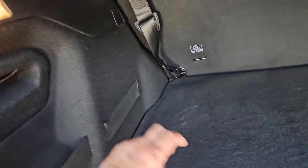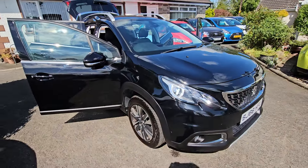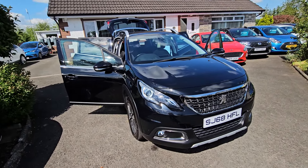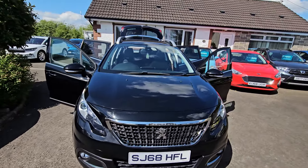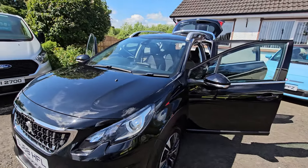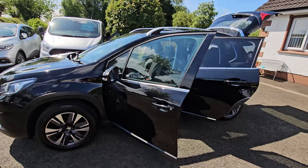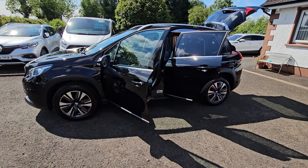So there you have it folks — another super low mileage car from DS Cars. We offer very competitive finance rates as well, starting from 9.9% APR. Any questions or if you want to book a viewing, pick up the phone and give us a call. If you enjoyed the video, give it a wee thumbs up and hit the subscribe button.